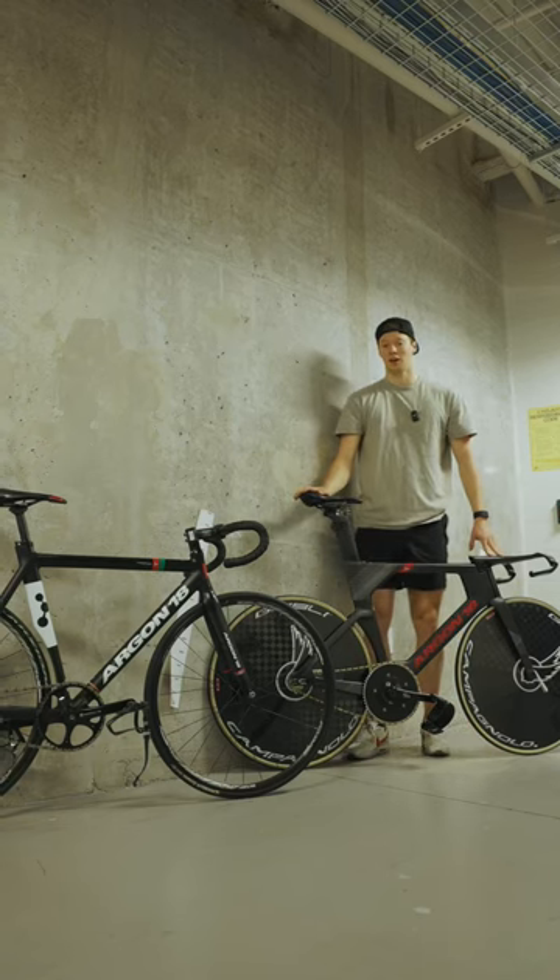Let's compare a $20,000 professional track bike to a $1,500 entry-level track bike.